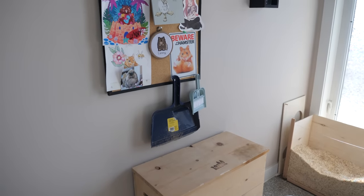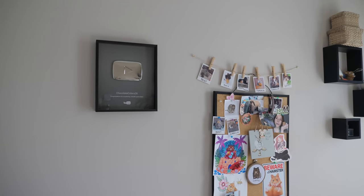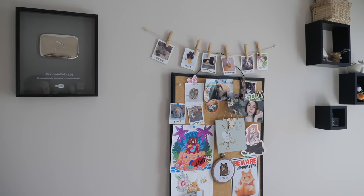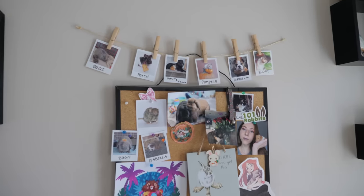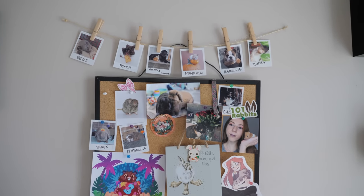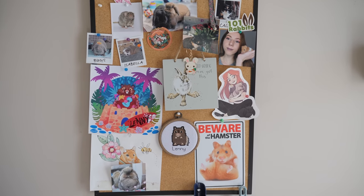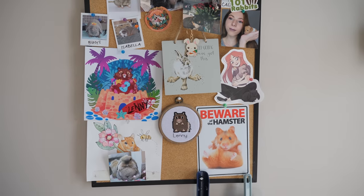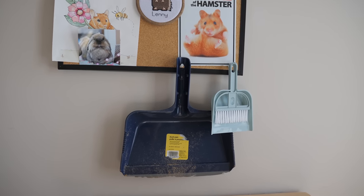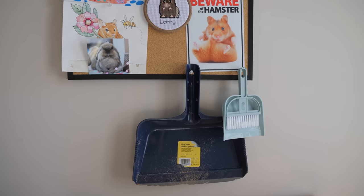Just above that, I have a couple of things on the wall. The first thing to the left is my 100,000 plaque. In the center, we have some different pictures on this bulletin board — stickers, little signs, and everything. I love this little bulletin board. And it's very convenient — I have my two dustpans hanging there. The big one is for the rabbits and the small one is for the hamsters.